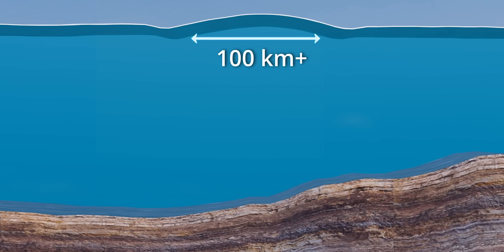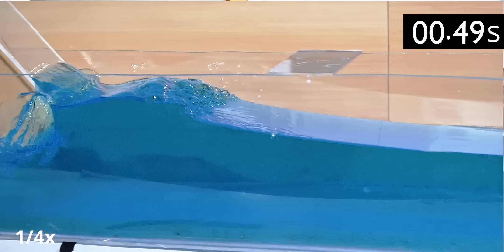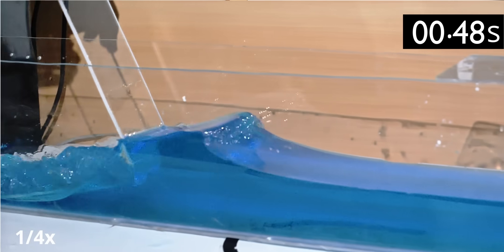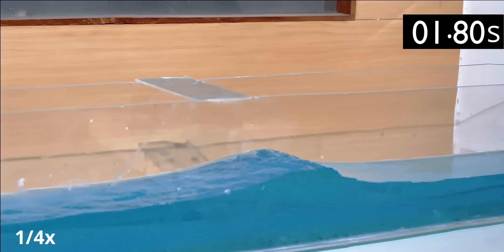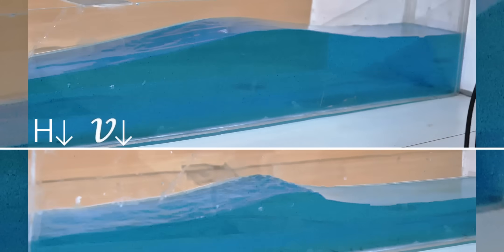However, when the wave approaches the shoreline, the story changes. What's the impact of the decreasing water depth on the wave? Let's generate a wave to find out. Note the time taken by the wave to reach the other end of the tank — it's 1.9 seconds. But when the water depth is half, the wave takes more time to reach the other end. Comparing the two, this means when the water depth decreases, the wave speed decreases.